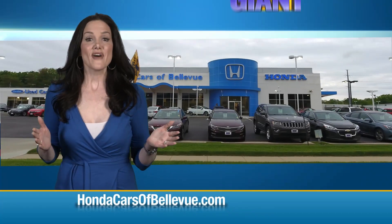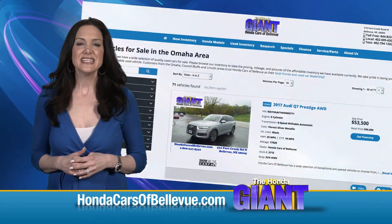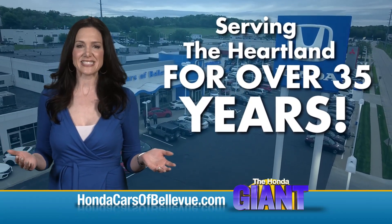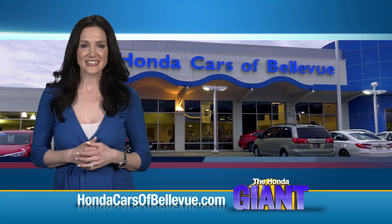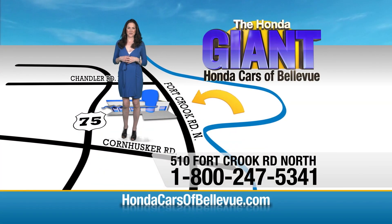Thanks Brian. Find this and many more quality pre-owned vehicles at hondacarsofbellevue.com, serving the heartland for over 35 years, one happy Honda customer at a time. Honda Cars of Bellevue — one small step off Kennedy Freeway, one giant Honda savings store.